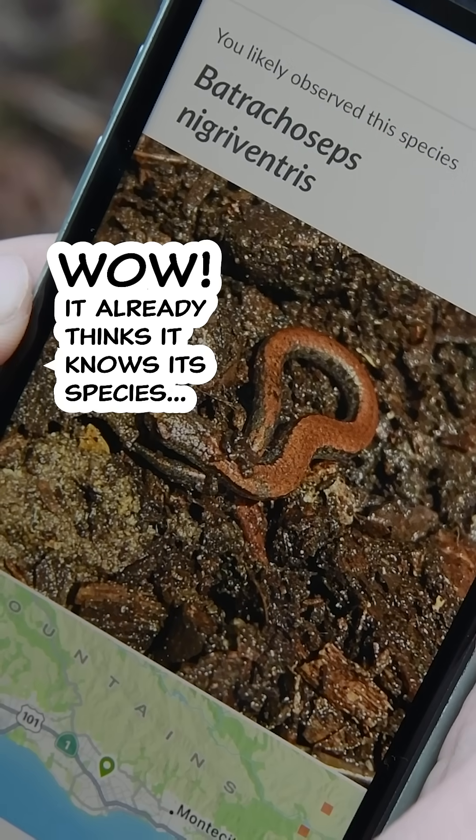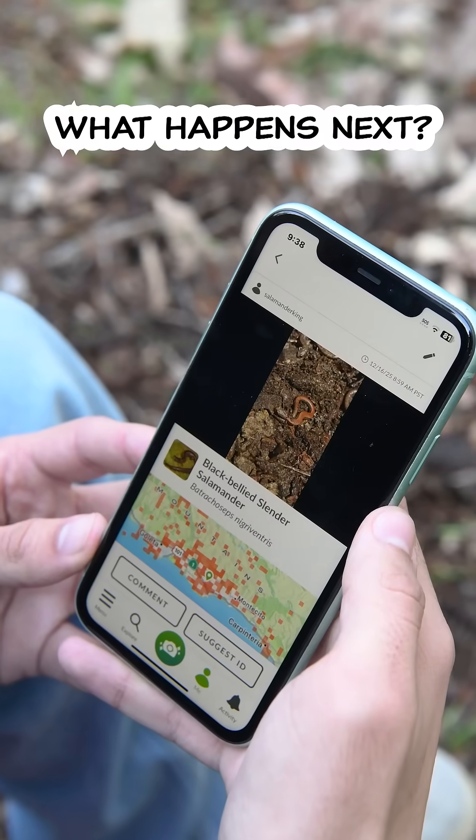Wow, it already thinks it knows its species. Hit save. What happens next?